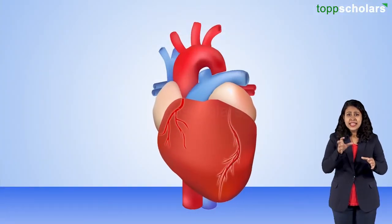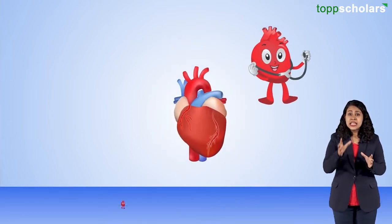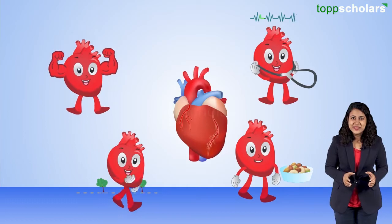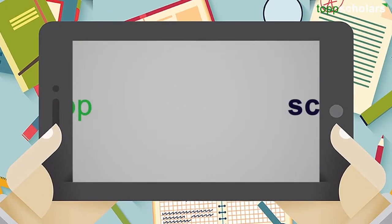The main function of the heart is to keep the blood full of oxygen circulating throughout the body. Thus the heart is crucial for survival, and it is also important to keep it healthy. Thank you. For more such fantastic videos, follow Top Scholars.